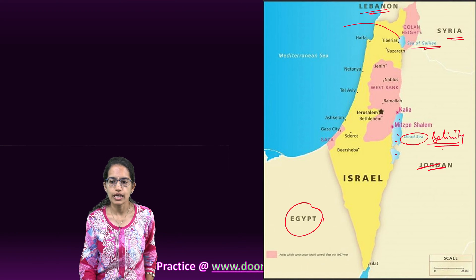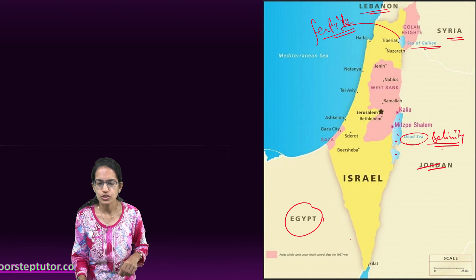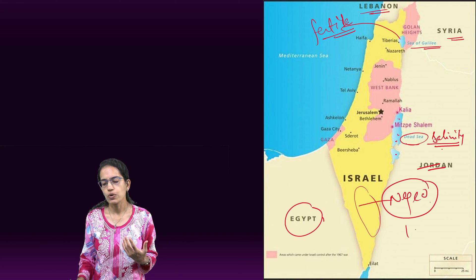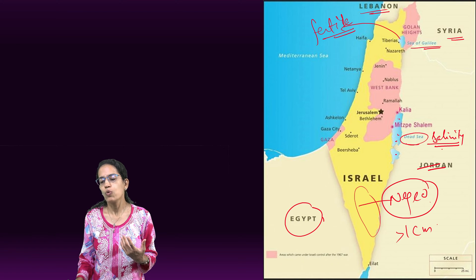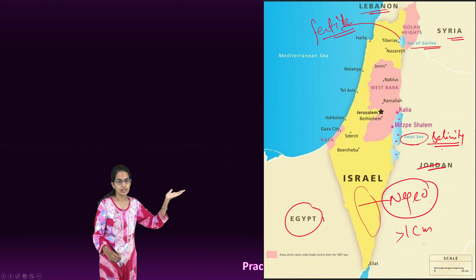Near the Golan Heights is the Sea of Galilee, which is known for its very fertile soils — a small but notable patch. To the south of Israel lies the Negev Desert, where rainfall is less than one centimeter annually.